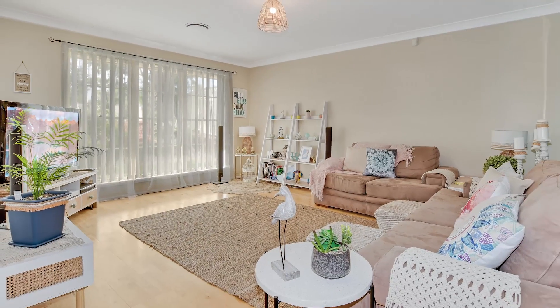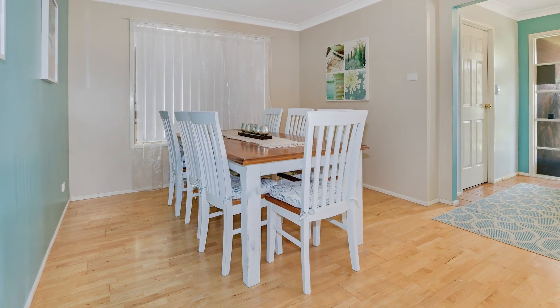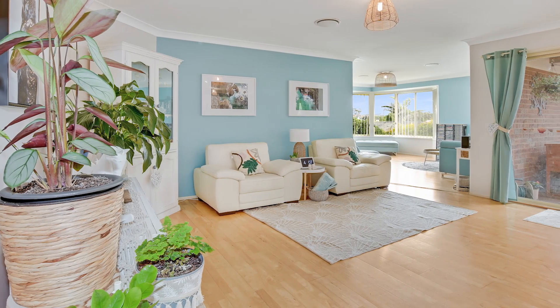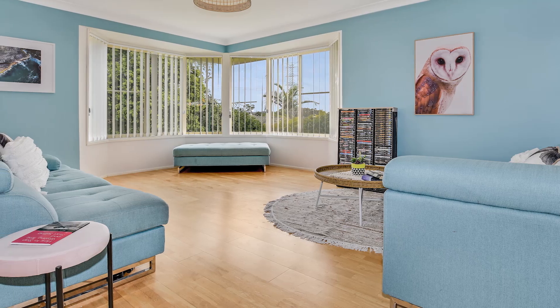Ideally suited for the largest of families with enough living space to ensure everyone is well accommodated, with a formal living room and dining at the front of the home and an open-plan family room at the rear that also flows into the generous rumpus room come billiard room.